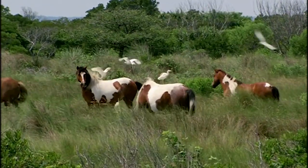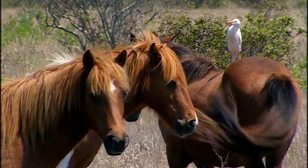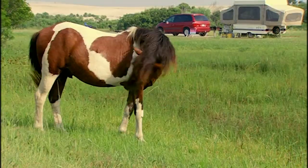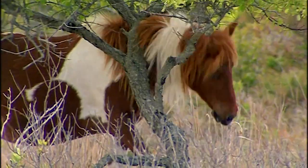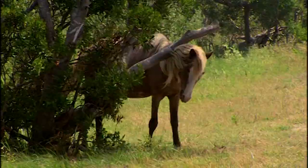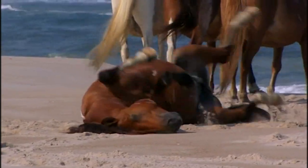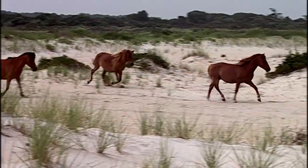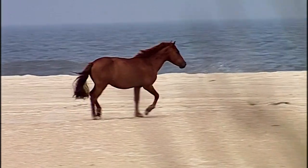Cattle egrets often hitch a ride on their backs. From this vantage point, the bird can spot insects stirred up as the horses graze. Mosquitoes are irritating, and biting flies can draw blood. Horses deal with these bites and itches in a variety of ways — a quick scratch helps, and anything solid becomes a rubbing post. But nothing's better than a good old-fashioned roll. During the hot and humid summer, when swarms of biting flies become too much to bear, wild horses seek refuge on the beach.